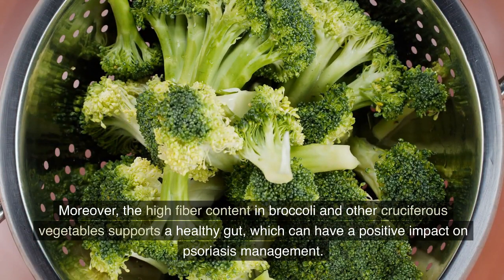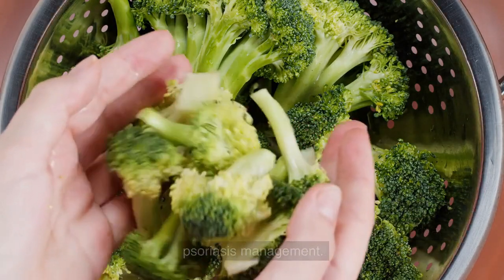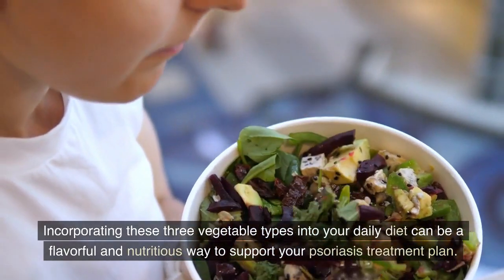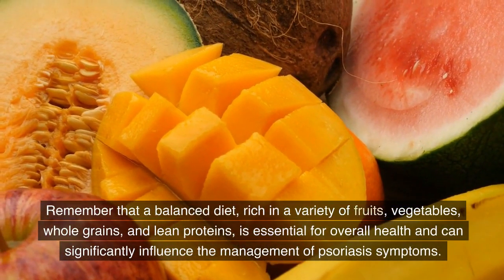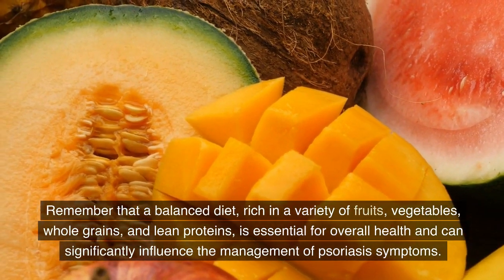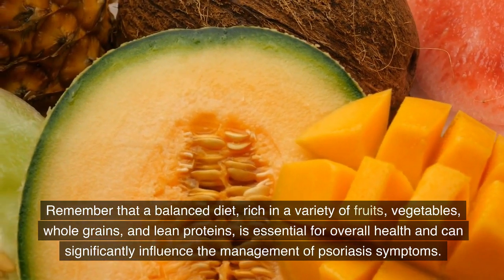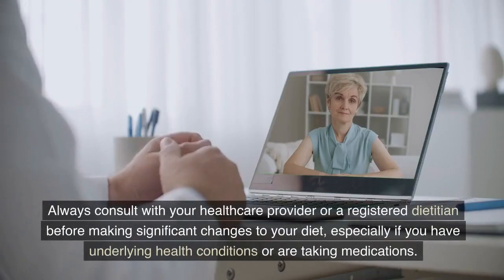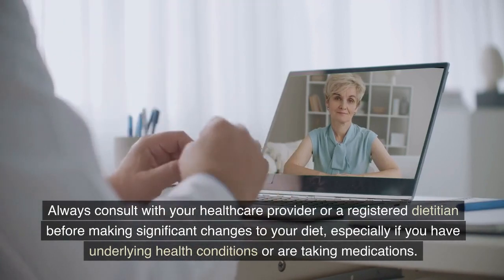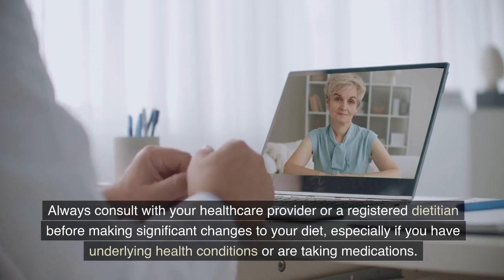Incorporating these three vegetable types into your daily diet can be a flavorful and nutritious way to support your psoriasis treatment plan. Remember that a balanced diet, rich in a variety of fruits, vegetables, whole grains, and lean proteins, is essential for overall health and can significantly influence the management of psoriasis symptoms. Always consult with your healthcare provider or a registered dietitian before making significant changes to your diet, especially if you have underlying health conditions or are taking medications.